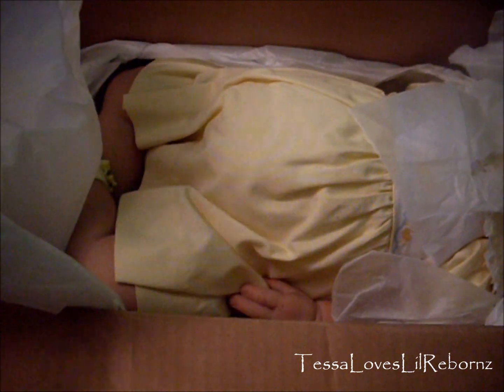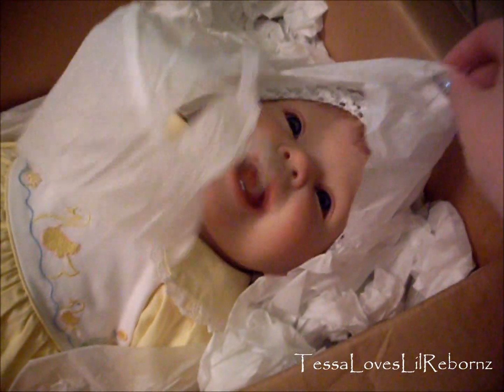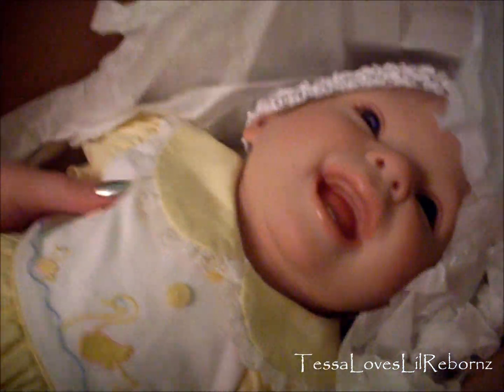Oh my goodness. Do you see her mouth? This is very, very exciting. Oh my god, she's so big. Look at her legs. Oh, she's heavy. Okay, let's look at her face. Oh my god. I'm going to get her out — hold on guys, one second.